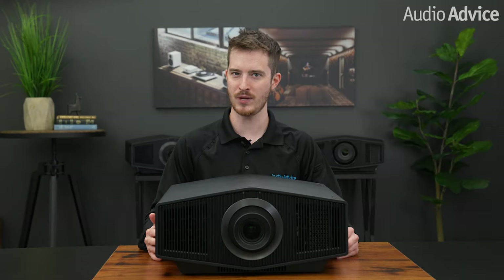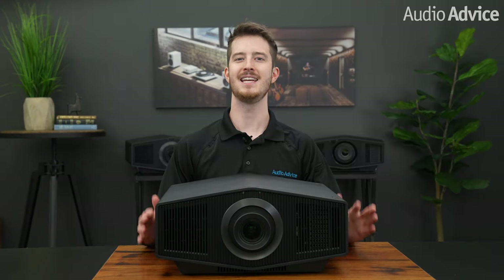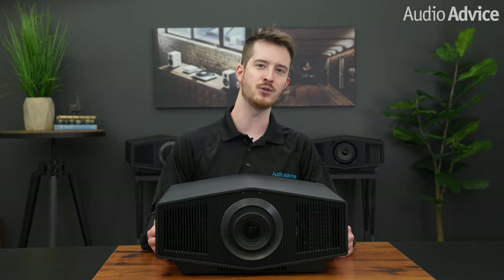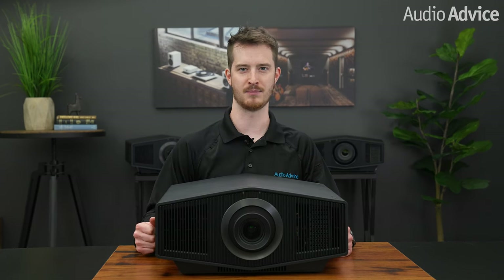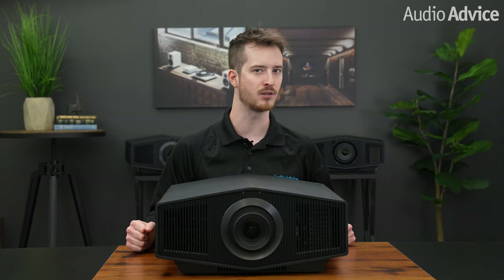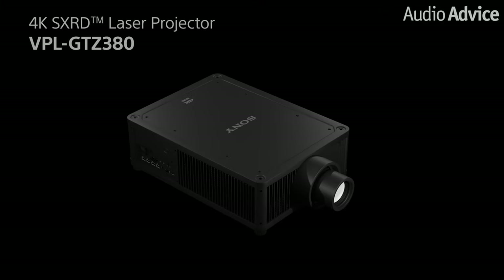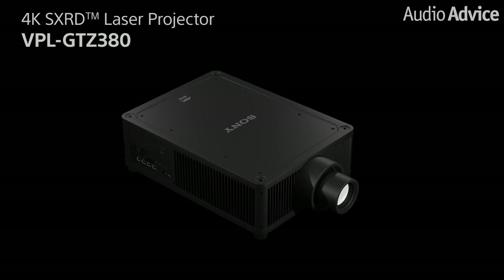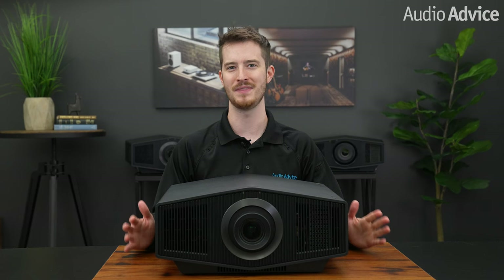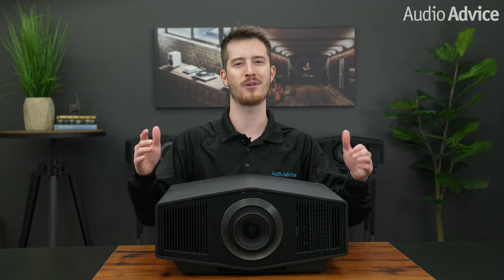One big advantage Sony has over other manufacturers of front projectors is the fact that they manufacture several multi-hundred-thousand-dollar front projectors used from concert venues to flight simulation to large commercial cinemas. The knowledge they gain in pushing the state-of-the-art eventually filters down into the more affordable models. In 2021, they did this at the top of their home theater projector line with the introduction of the GTZ 380, a new projector that was a cross between commercial projector and a residential home theater model. It could put out an amazing 10,000 lumens and has a lot of new technology for the contrast demands HDR puts on a home theater. The new XW7000 shares a lot of the advancements developed in the GTZ 380 at almost one-fourth of the cost.